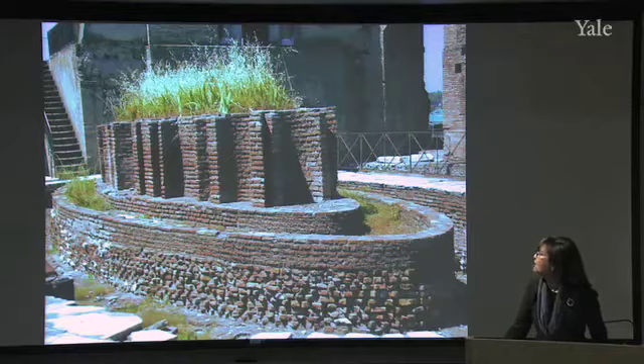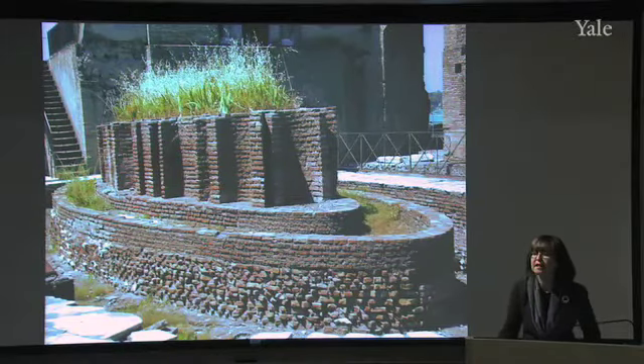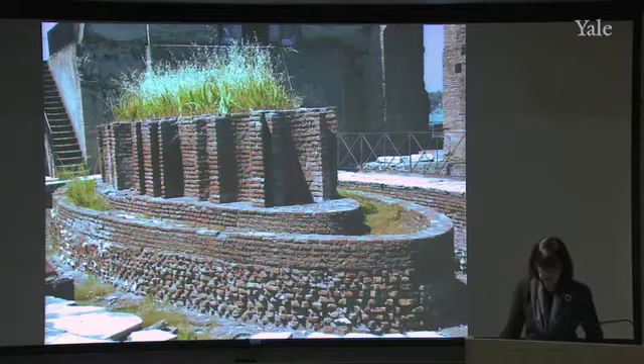And of course in antiquity this would have been stuccoed over and probably had some marble revetment on it, and so on and so forth. But the shape is absolutely marvelous, and I think we are definitely in the presence of a great architectural genius in the person of Rabirius, who was working for Domitian.